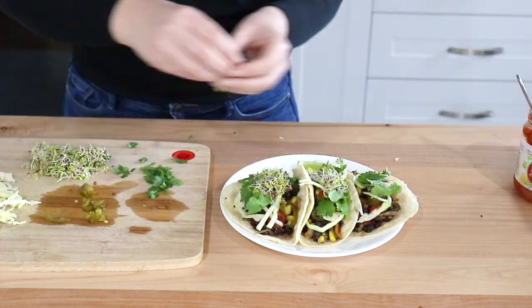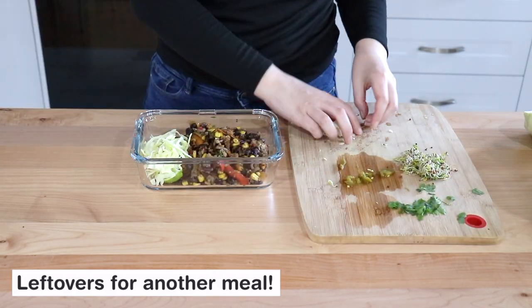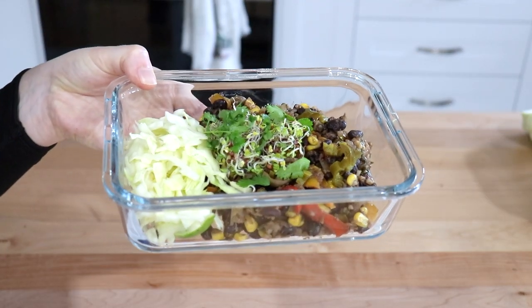So next time you have nothing in the fridge, I hope you at least have something in the freezer so that you can throw together one of these super fast and easy meals. If you did enjoy this video or found it helpful at all, don't forget to hit the like button down below. Let's eat plants and I will see you guys next time.